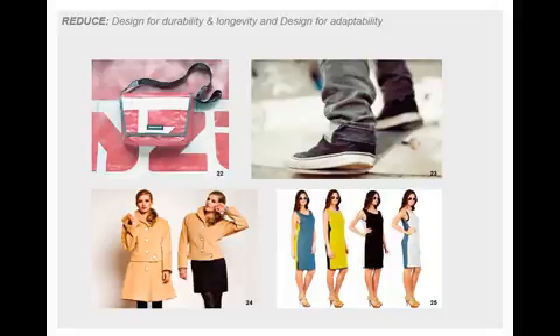Making garments that can be worn for longer is one of the most useful actions in order to reduce the environmental impact of clothing, and this can be achieved through design for durability and longevity and design for adaptability. As noted in the WRAP report, extending the life of clothes by just three months of active use would lead to a 5-10% reduction across carbon, water, and waste footprints.